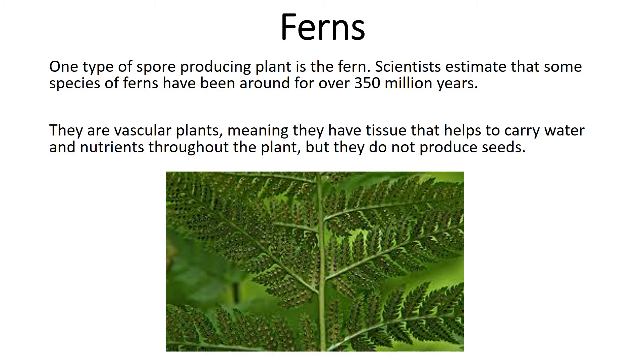Ferns. One type of spore-producing plant is the fern. Scientists estimate that some species of ferns have been around for over 350 million years. They are vascular plants, meaning they have tissue that helps to carry water and nutrients throughout the plant, but they do not produce seeds.